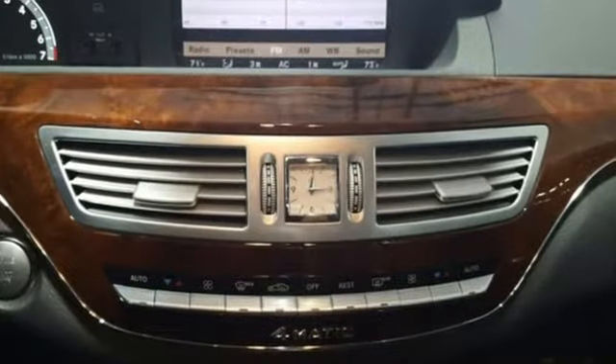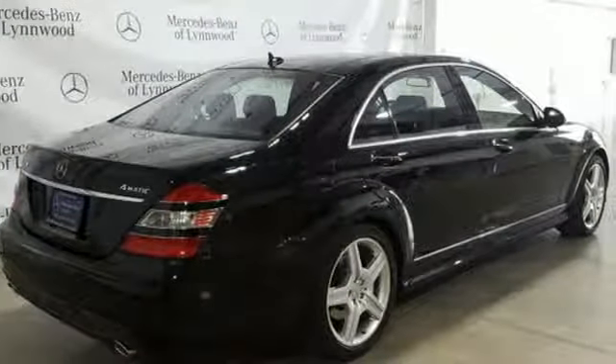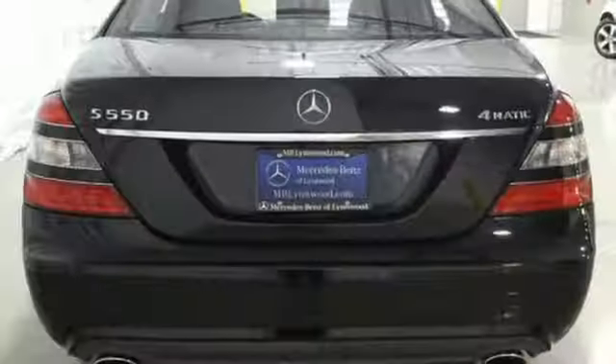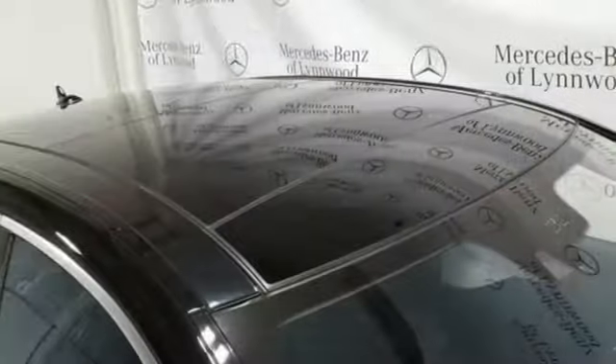Integrated navigation system with voice activation. Power heated mirrors. Dual zone climate control. Auto dimming rear view mirror. 14-way front passenger seat control. Power tilting steering column.